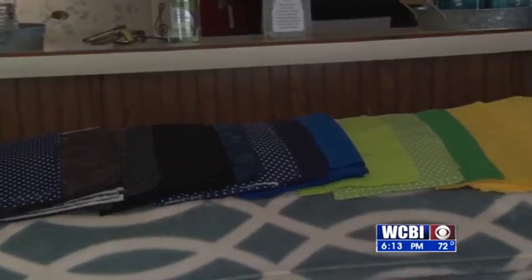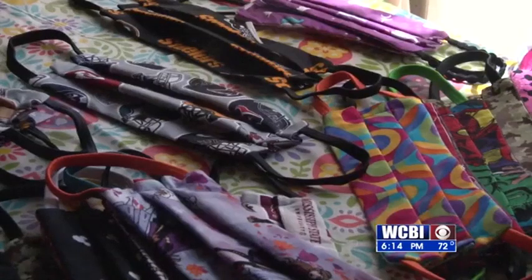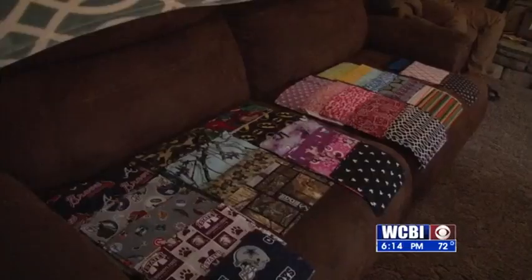They use a variety of fabrics and patterns so anyone can wear them at any time. The sisters are also helping small businesses by buying fabric locally.